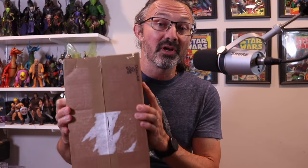I'm sitting in a chair with a box, and that means it is time to open up another Figura Obscura from Four Horsemen Studios.